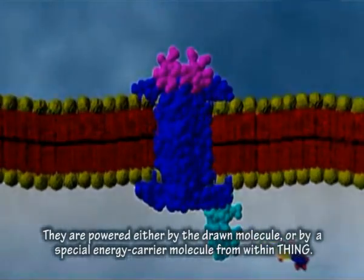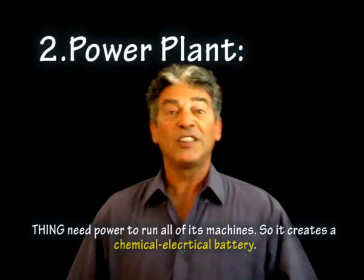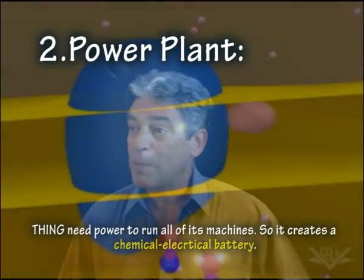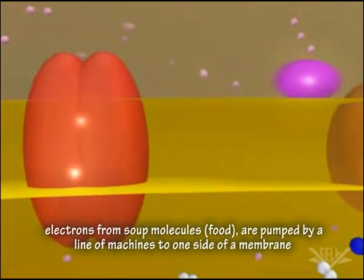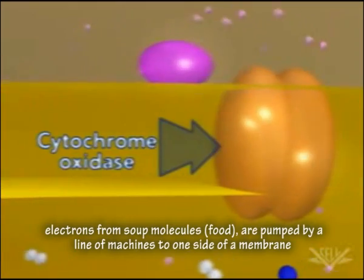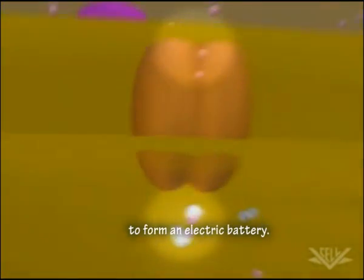The pumps are powered either by the drone molecule or by a special energy carrier molecule from within Thing. Now we come to the power plant. Thing needs power to run all of its machines, so it creates a kind of a chemical electrical battery. Electrons from soup molecules — actually food — are pumped by a line of machines to one side of a membrane. You can see here the machines at work, and they form an electric battery.